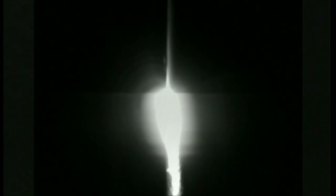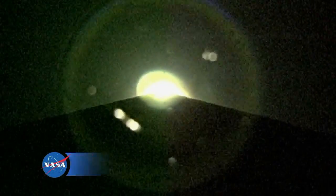The RD-180 engine providing 860,000 pounds of thrust. Equal body rates continue to look good. All booster systems look nominal at this point.